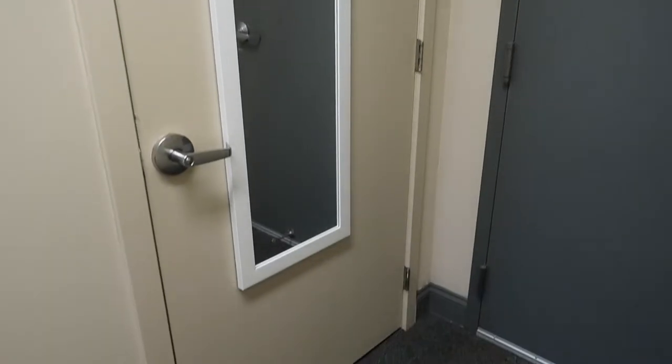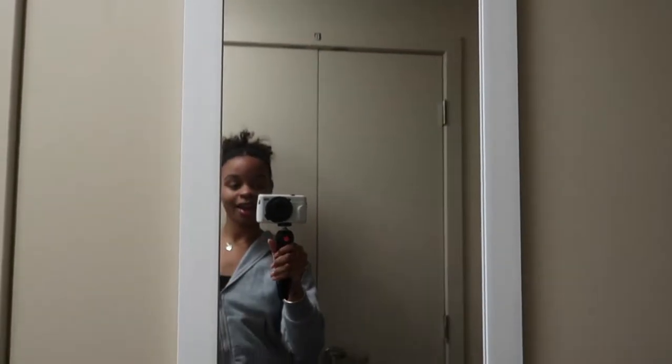If you flip on over, you will see the bathroom door. I put a standing mirror here, as you can see me in it right now.